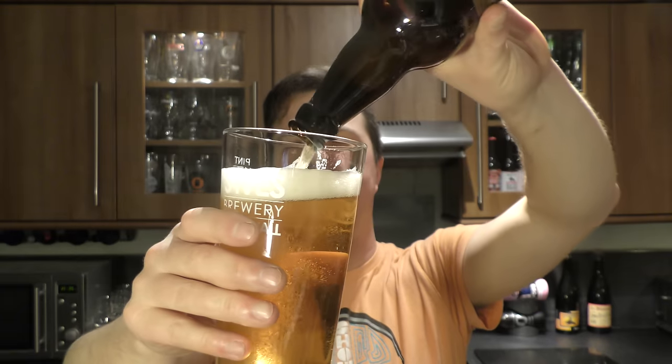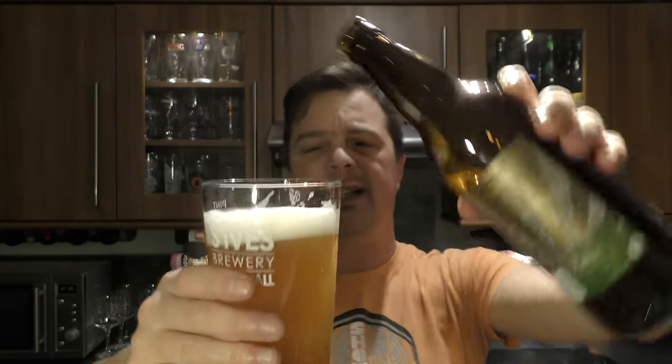Nicely hopped on the back end. It's a traditional British bitter with that classic mix of spice and bitterness — like a Styrian Gold or Fuggles kind of bitterness on the back end. It's not going to rip your palate off, but it gives you a little poke to tell you that it's there.